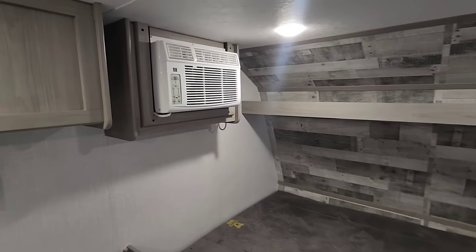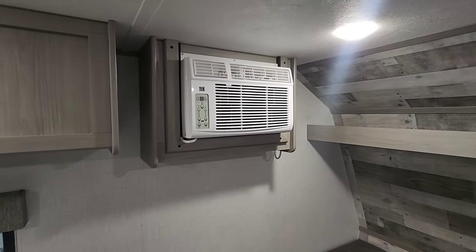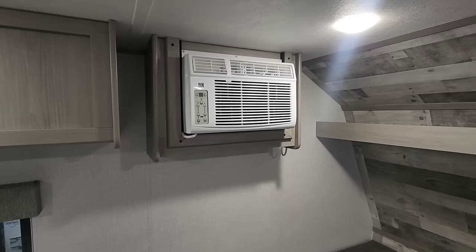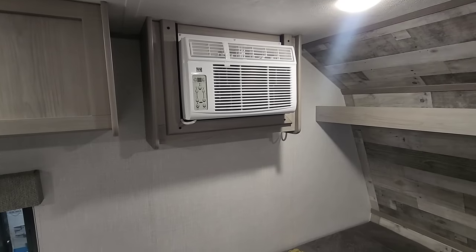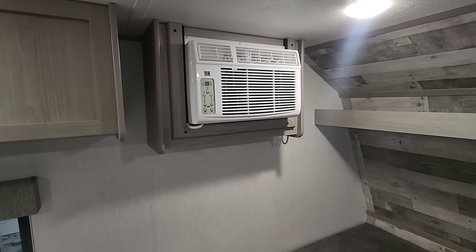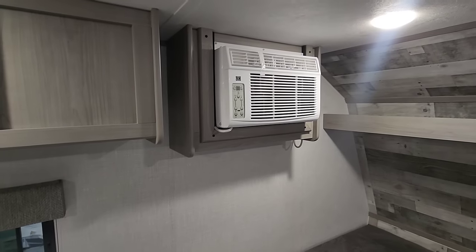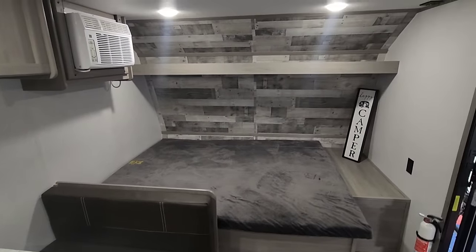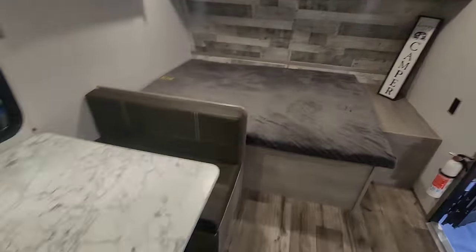I also like the window air conditioner. It's easy to replace — you just go to Walmart and do it yourself, versus a rooftop AC where you'd probably need a mobile tech. The only thing to be careful about is making sure the trailer is level so water drains outside and doesn't run back in. That should keep you plenty cool. The master bedroom has LED puck lighting and a cable outlet where you can mount a TV on a swivel, usable from both the bed and the dinette area.